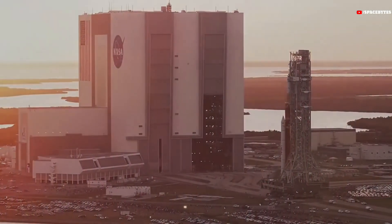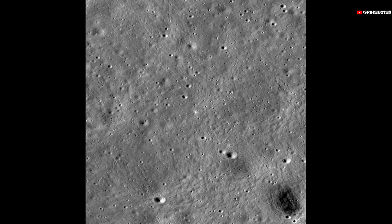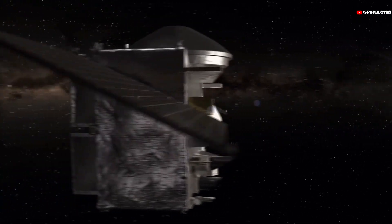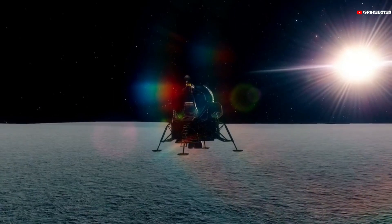The National Aeronautics and Space Administration, NASA, has recently released photos of the Chandrayaan-3 landing site. These pictures were captured by NASA's Lunar Reconnaissance Orbiter, LRO, spacecraft on August 27, a mere four days after the moon landing.